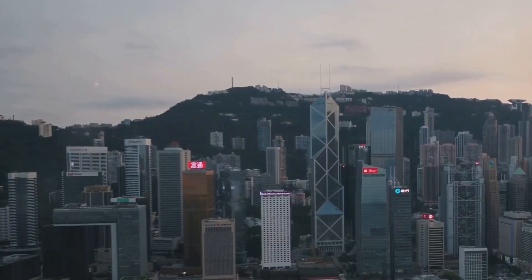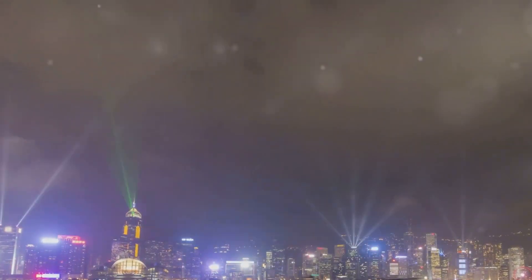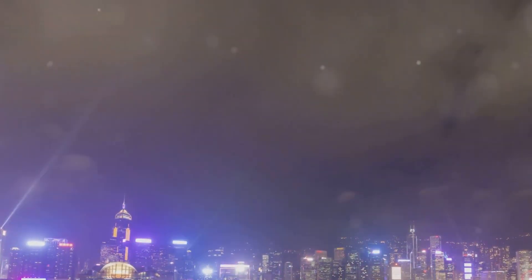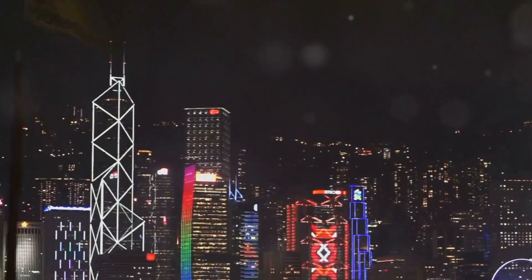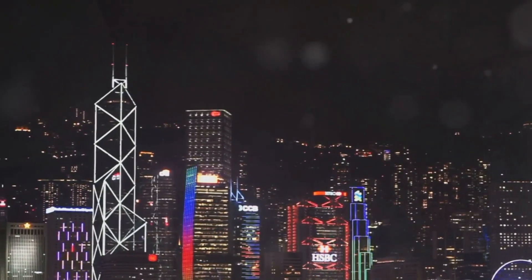As the sun begins to set, the skyline transforms into a kaleidoscope of colors. The buildings reflect the fading light, creating a mesmerizing display that dances across the harbor. This is a city that truly comes alive at night, and its skyline is the star of the show.